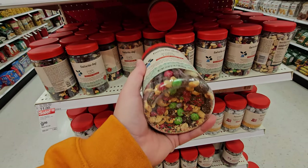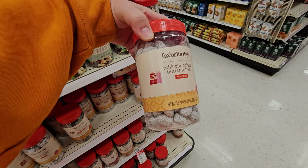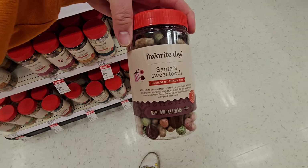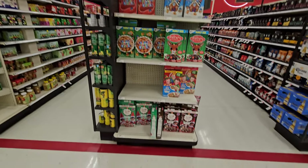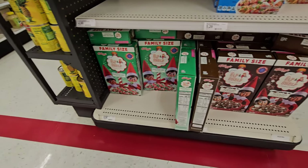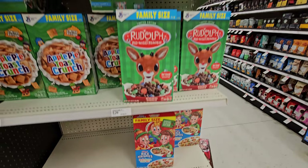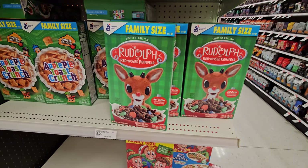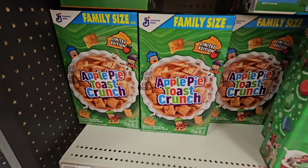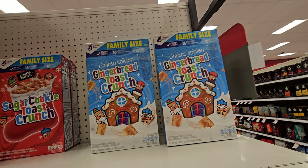Jingle Blend Trail Mix. Salted caramel — milk chocolate, butter toffee, almonds. This one's called Santa's Sweet Tooth. And we can't forget the cereals here — Elf on the Shelf Sugar Cookie cereal, hot cocoa cereal, Rice Krispies, Rudolph the Red Nosed Reindeer hot cocoa flavored cereal, apple pie toast crunch, sugar cookie toast crunch, and gingerbread toast crunch.